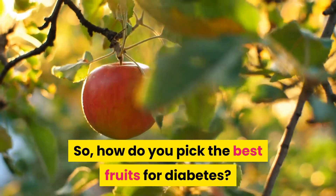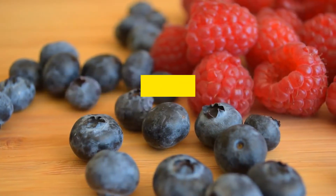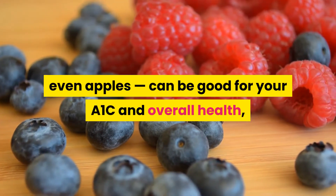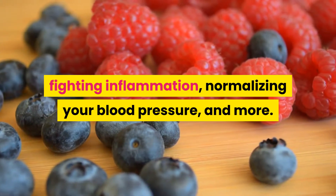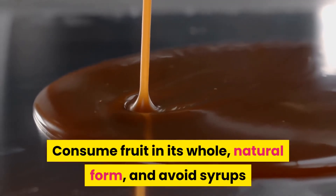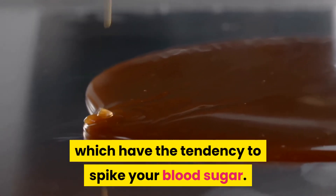So, how do you pick the best fruits for diabetes? While some forms of fruit, like juice, can be bad for diabetes, whole fruits like berries, citrus, apricots, and yes, even apples, can be good for your A1c and overall health, fighting inflammation, normalizing your blood pressure, and more. But as with any food in your diabetes diet, you have to be smart about counting carbohydrates and tracking what you eat. Portion size is key. Consume fruit in its whole, natural form, and avoid syrups or any processed fruits with added sugar, which have the tendency to spike your blood sugar.